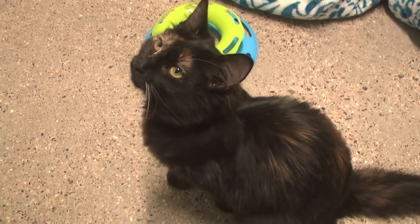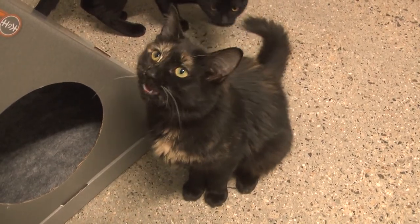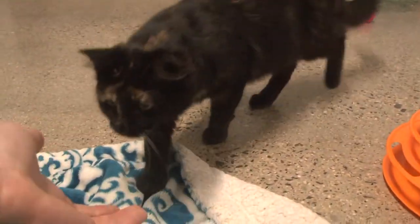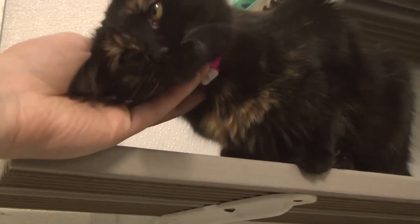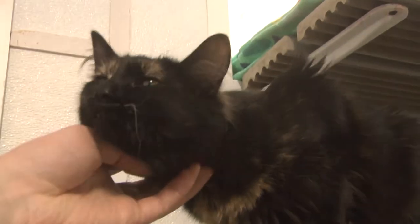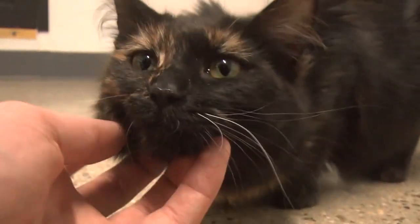Next, we have Rosella. This cuddly calico is a loving ball of floof. She'll come right to your hand for petting, and she'll let you know when she wants attention. She actually climbed my camera tripod to ask for cuddles. Rosella's very agreeable so long as you show her love. You can even pick her up.